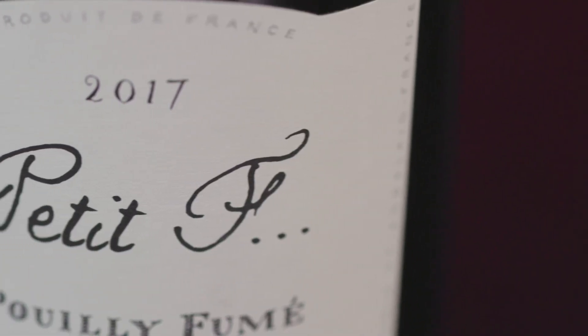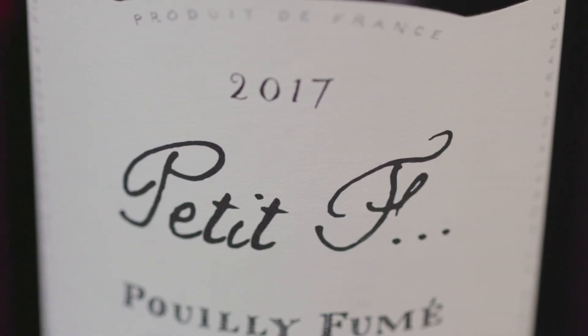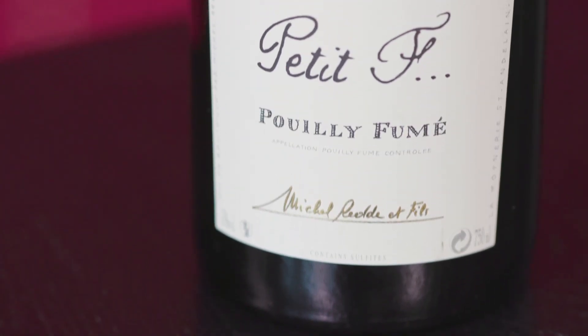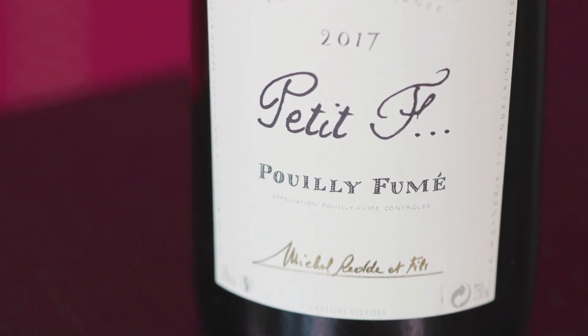Catherine Petrie, who's just got her Master of Wine, wrote her thesis on the Loire Valley. She found this grower, sourced it — nobody really knew about them — and it's a new up-and-coming domaine. I think it's just what we're looking for from the Sauvignon Blanc grape variety and Pouilly-Fumé.